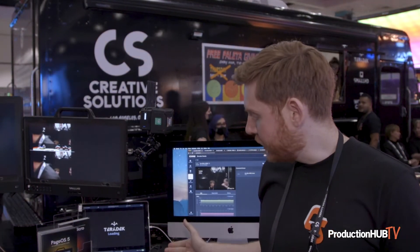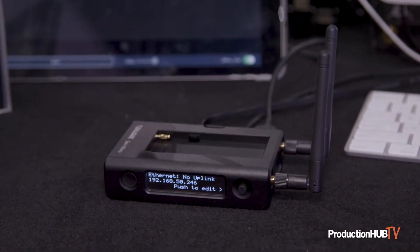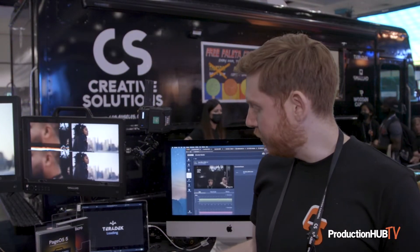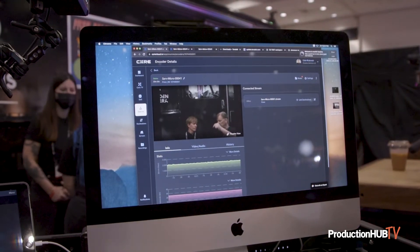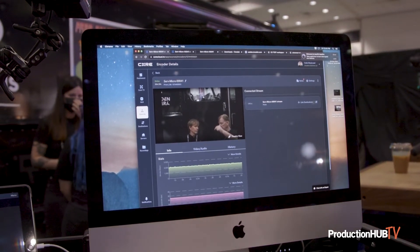The ServMicro is going to do that for independent content creators, for people that have smaller budgets or have cameras with HDMI only. The ServMicro connects to our viewer app, so you can stream content live on set with no internet. Or you can connect to internet and use our core platform to stream content live to anyone in the world.